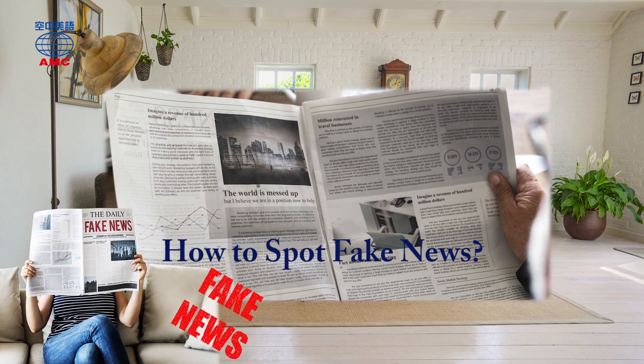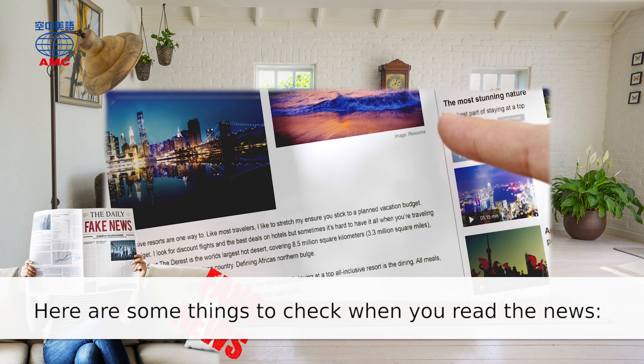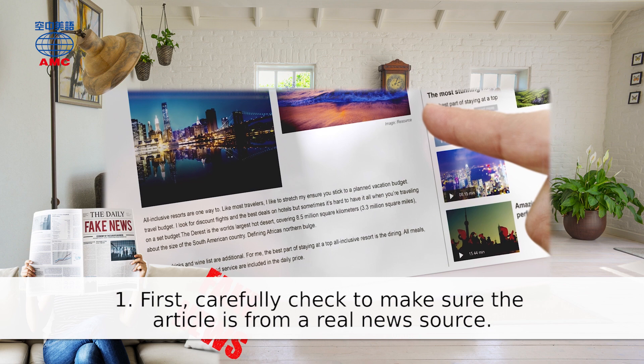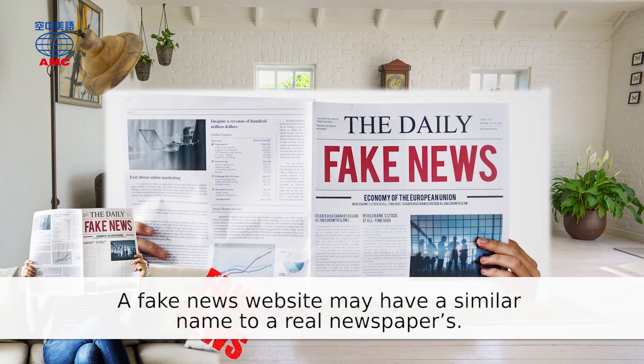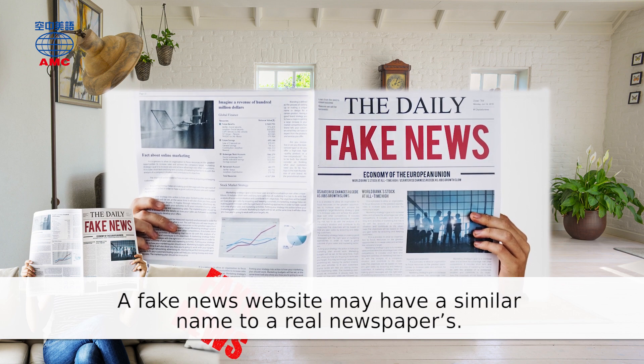Good question. Today, in part two of our article, we're going to teach you how. And I need to pay attention too, because I nearly made a mistake. Let's see what the article says. How to spot fake news? Here are some things to check when you read the news. Number one: carefully check to make sure the article is from a real news source. A fake news website may have a similar name to a real newspaper's.